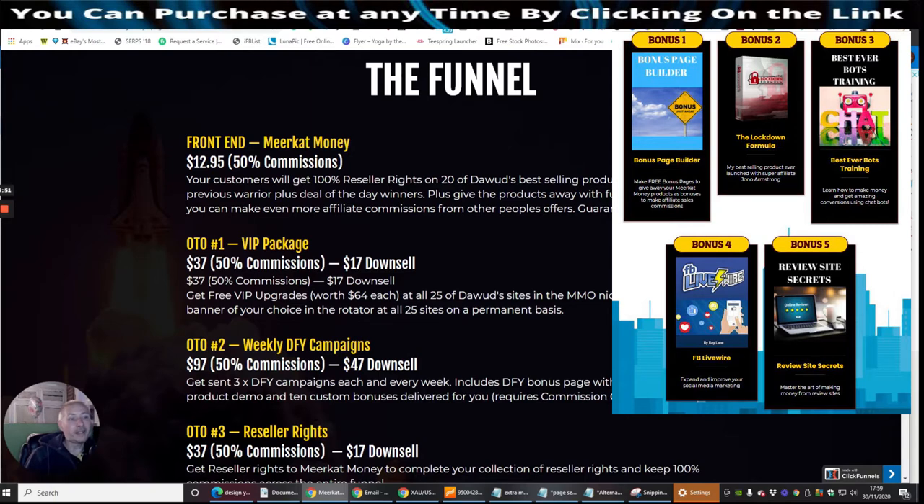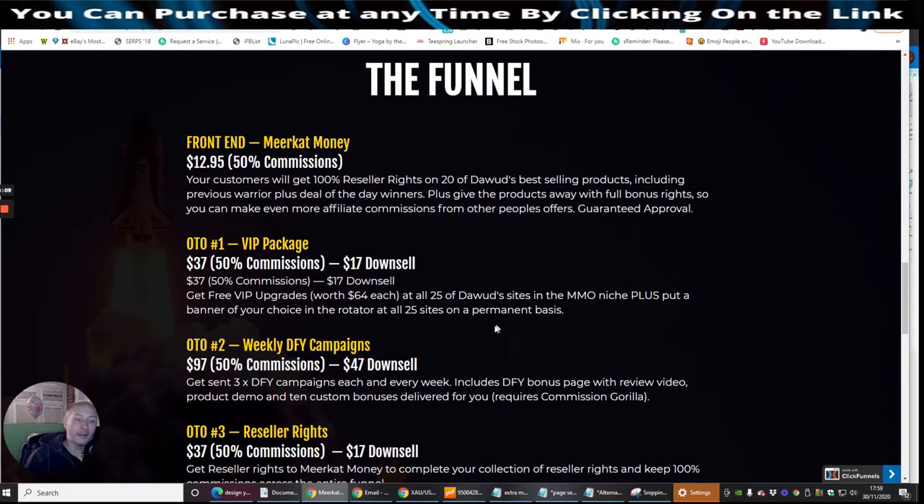OTO1 is the VIP package at $37 with a $17 downsale. Get three VIP upgrades worth $64 each of all 25 of Dawood's sites in the Make Money Online niche, plus put a banner on your choice and a rotator at all 25 sites on a permanent basis. So you'll be putting something on his websites and it's going to be generating money constantly all the time, with a lot of eyes on there as well.